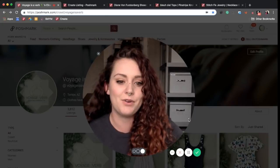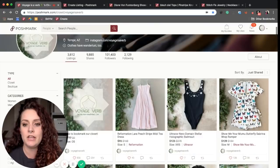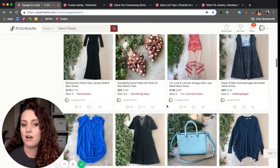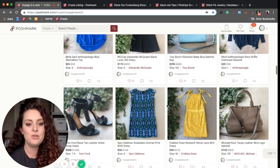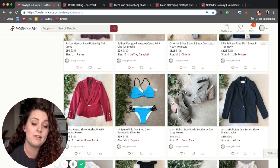This is my closet — my husband and I share it. It's called Voyage is a Verb, and you can see that the pictures are all very consistent. You can tell that they all belong together, and when you experience one of these listings, you know that they belong to our brand and our closet.